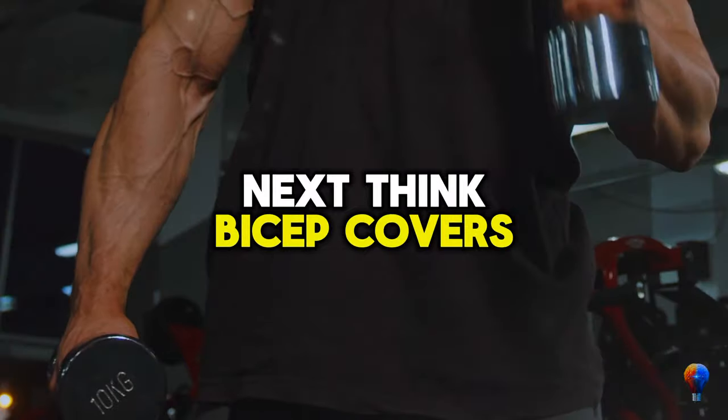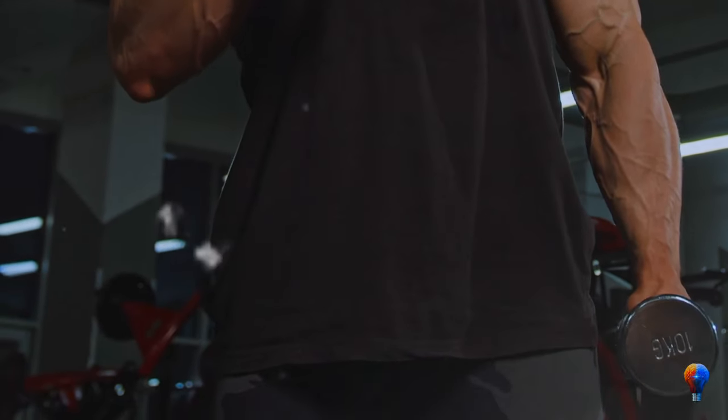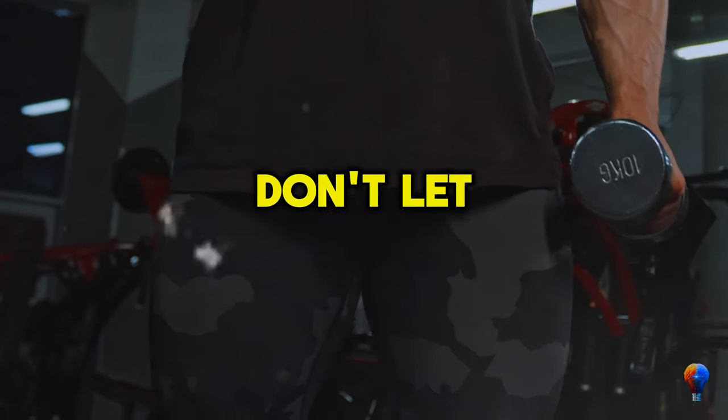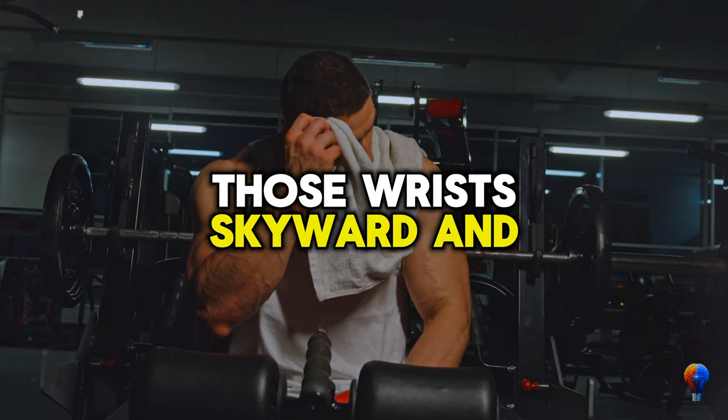Next, think bicep curls but with your wrists — it's wrist curls time. Lightweight to start, chill on a bench, wrists forward of your knees, and let those dumbbells roll down into your fingers. Don't let them escape though. Pull them back, flex those wrists skyward, and repeat.